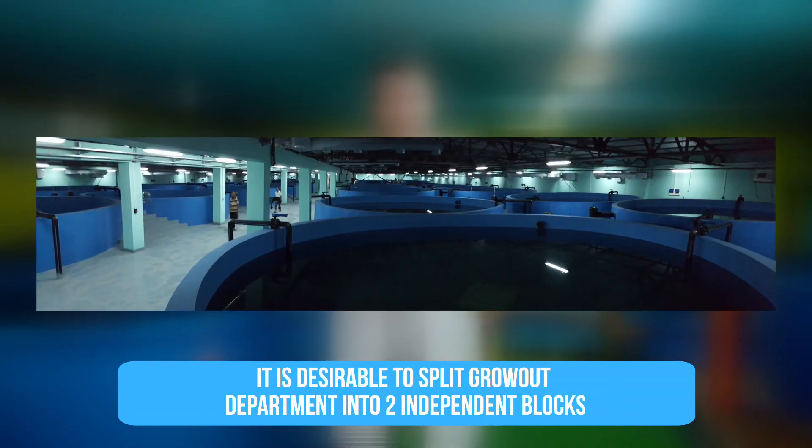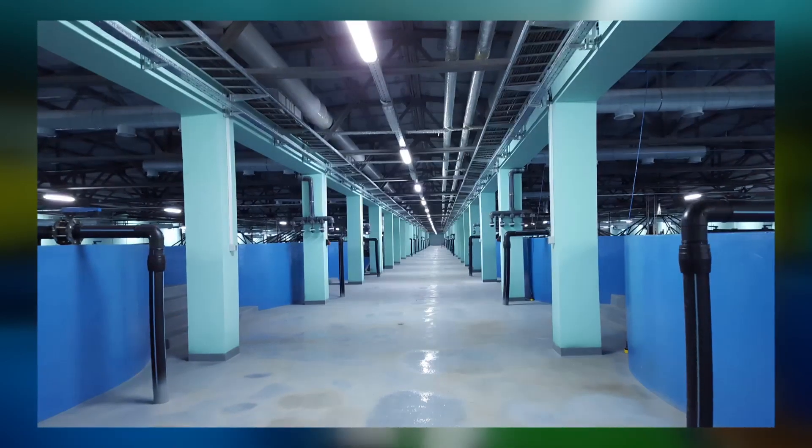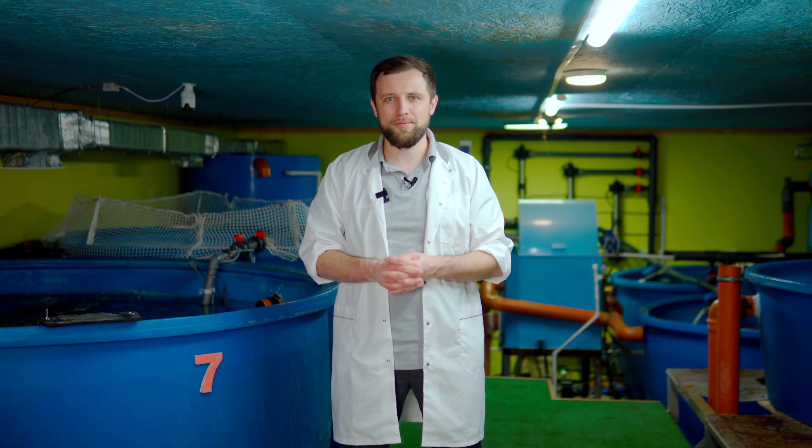Secondly, even larger departments, such as the grow-out fish one, should be divided into at least two independent modules. These RAS lines will work absolutely independently of each other. And in case something goes wrong and equipment fails, you will be able to transfer fish to the other one.